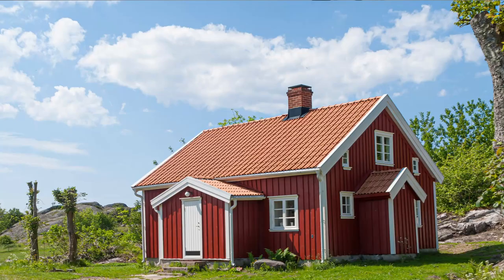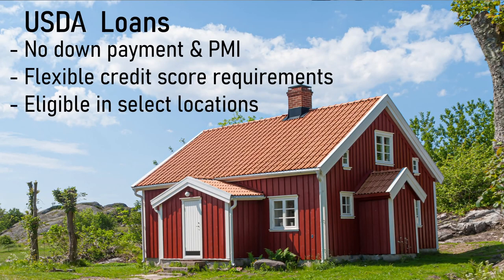Another loan option you have access to is the USDA loan, which is guaranteed by the U.S. Department of Agriculture. The loan's purpose is to encourage home ownership in rural and suburban areas for individuals with low to moderate incomes. The loan offers no down payment, no private mortgage insurance, and flexible credit score requirements. However, the loan has income limits and is only allowed in eligible geographic locations.